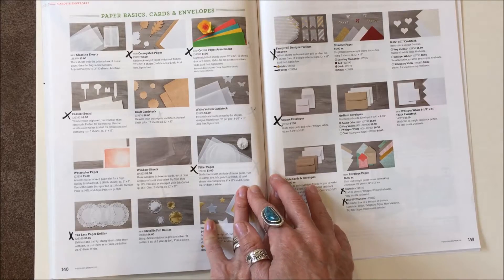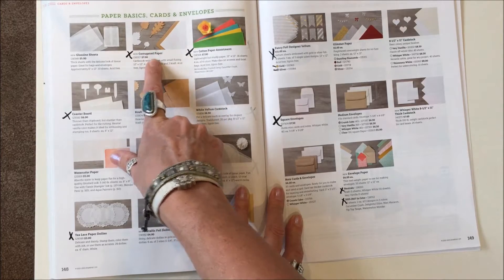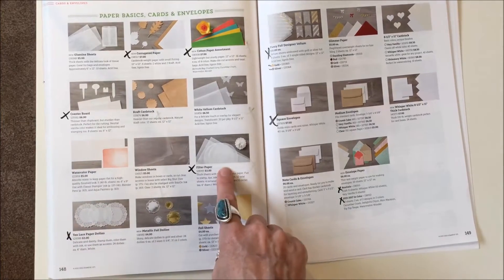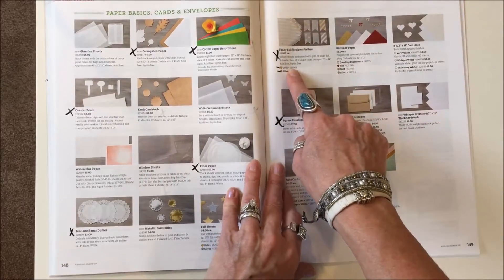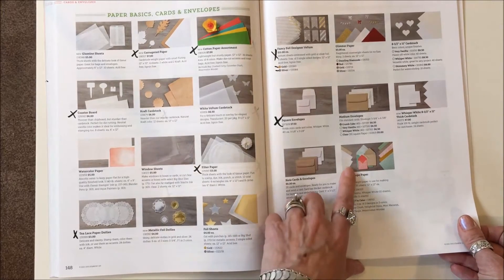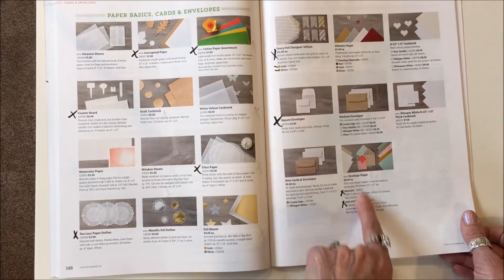Page 148: the basic paper cards and envelopes, corrugated paper, cotton paper assortment, coaster board, filter paper, tea lace, paper doilies are gone. Both colors of the fancy foil designer vellum are gone. The square envelopes are gone, and the neutrals and in-color envelope paper sets are gone.